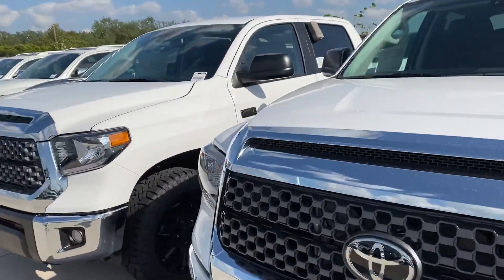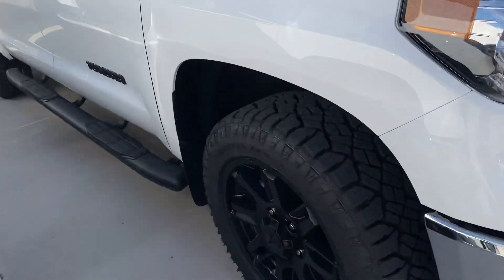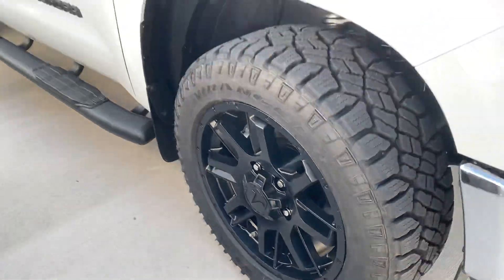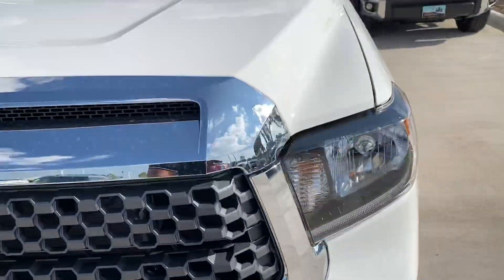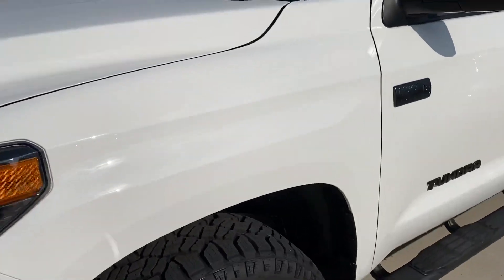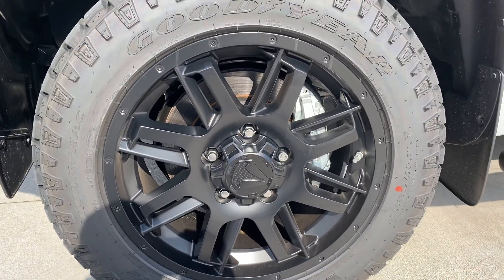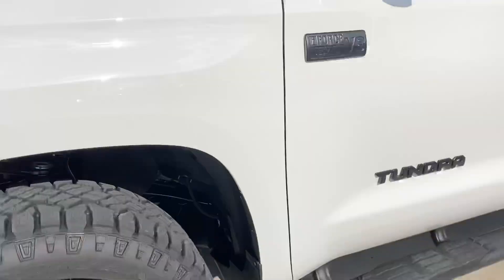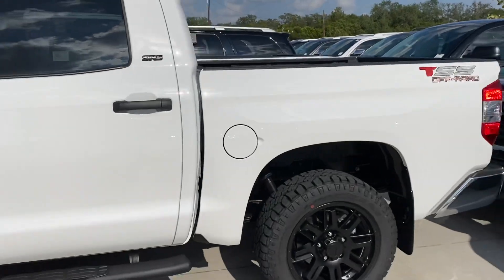Let me know what you guys think — I know you guys love the TSS editions. Let me know what you think of the new wheel style right there. This is the only difference I see in the TSS for this model year. If you guys like it, give it a like and we'll see you guys in the next video — until next time!